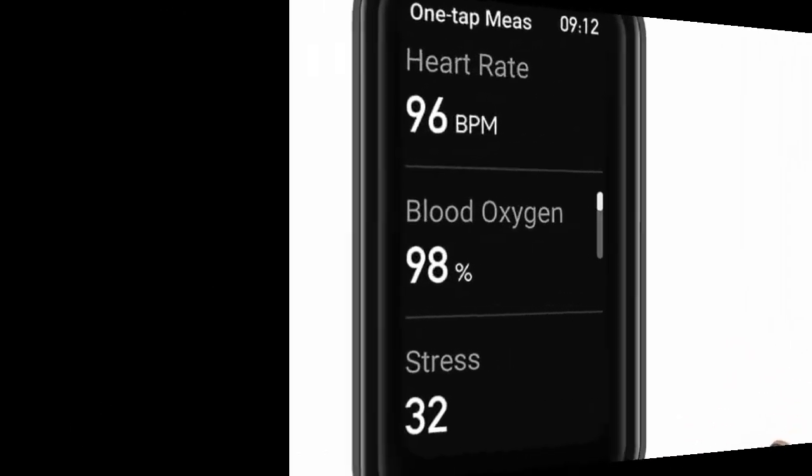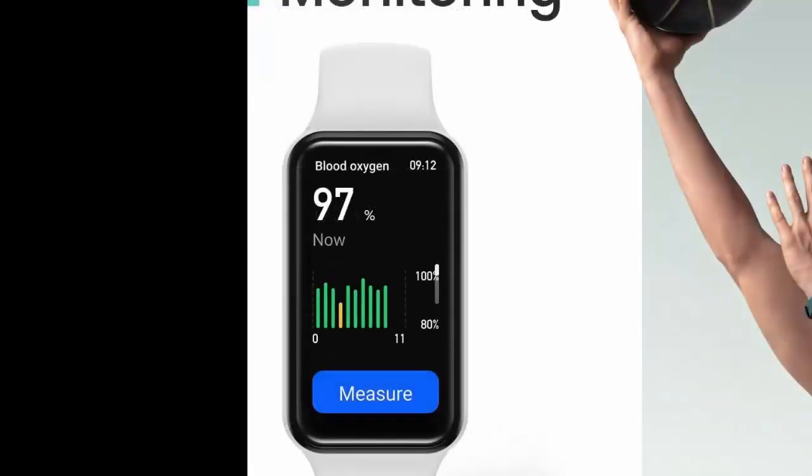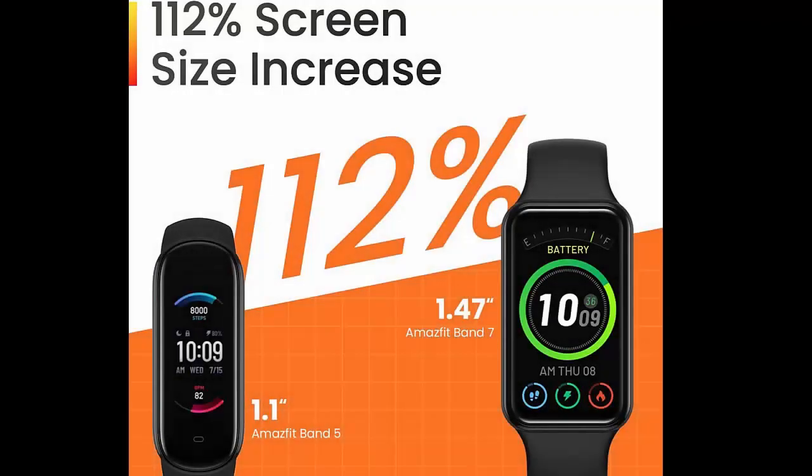The Amazfit Band 7 fitness tracker features a large 1.47-inch always-on display to fit more important information and reduce scrolling. The viewable area of the band's large HD AMOLED display is 112% bigger than Band 5, while the body remains slim and light.